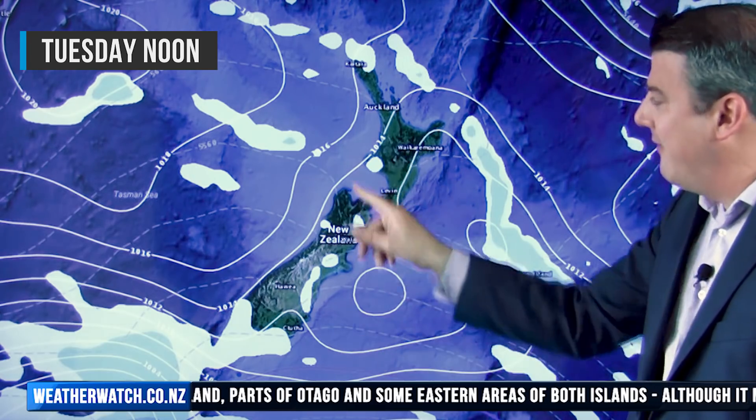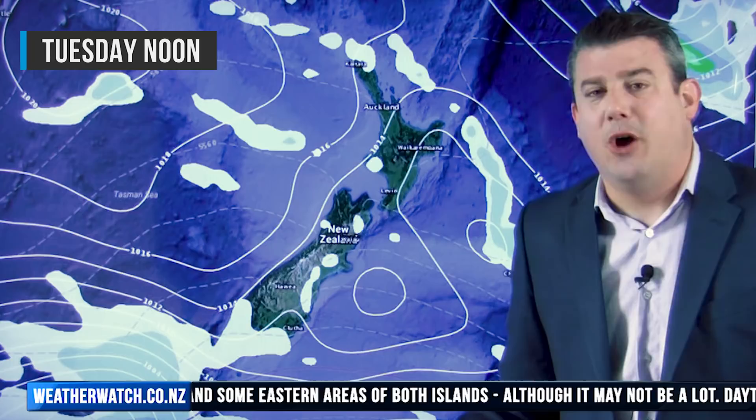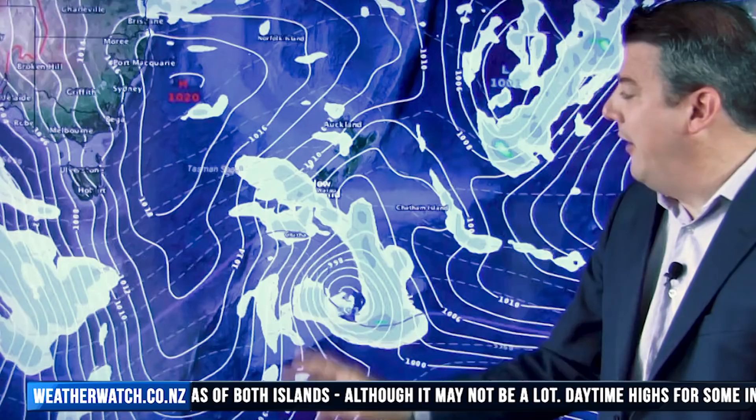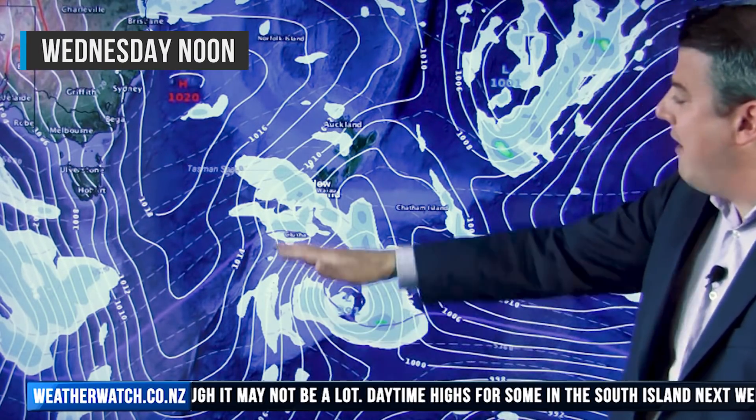Then we get to Tuesday and briefly high pressure sort of comes in a wee bit — a couple of isolated showers here and there. The airflow is a lighter southwest, so it won't be quite as hot as it has been, but it's not yet the major cool-down that arrives on Wednesday and across Thursday.